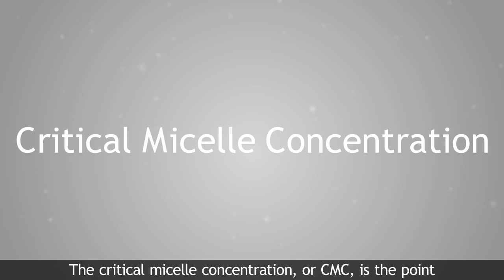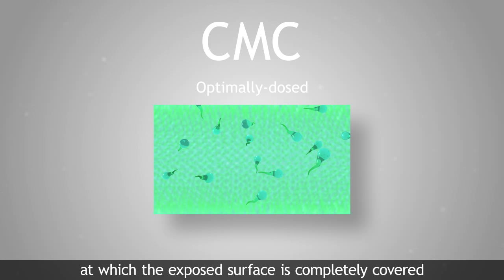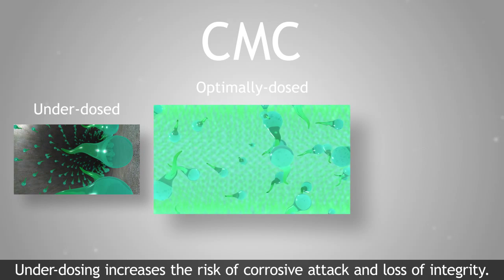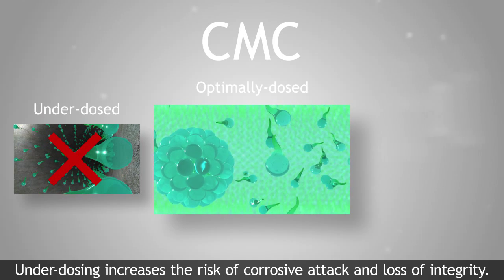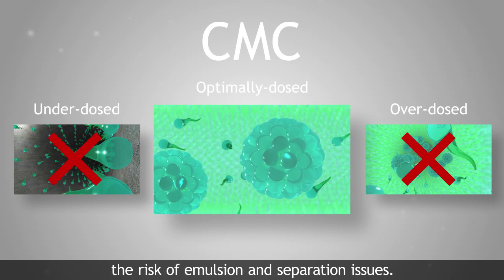The critical micelle concentration, or CMC, is the point at which the exposed surface is completely covered and the inhibitor is working at its maximum effectiveness. Underdosing increases the risk of corrosive attack and loss of integrity. Overdosing, as well as being costly, can increase the risk of emulsion and separation issues.